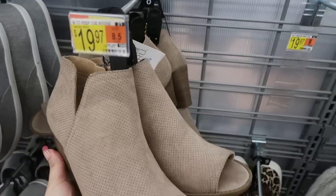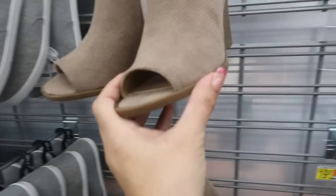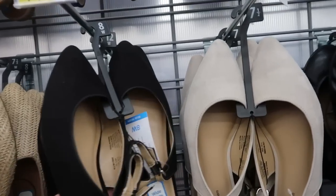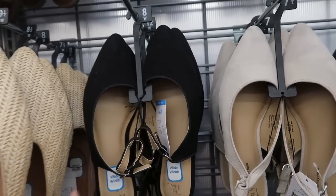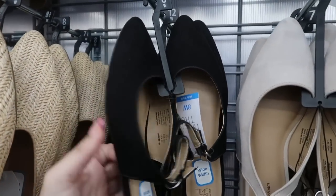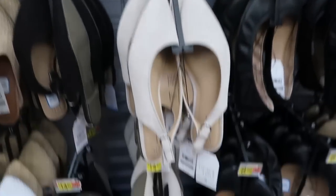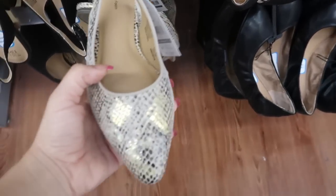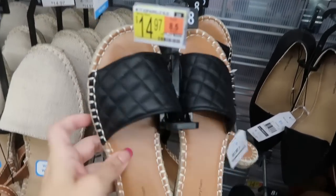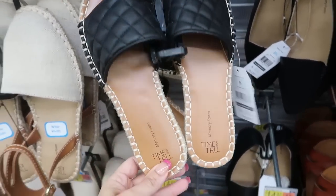These little open-toed booties from Time and True look new — they're $19.97. That's what the front looks like; they are a little bit of a wedge. Then these little sling backs look new from Time and True at $14.97. I love wearing these with little skinny jeans — really flattering. They also come in beige and then a little snakeskin print.